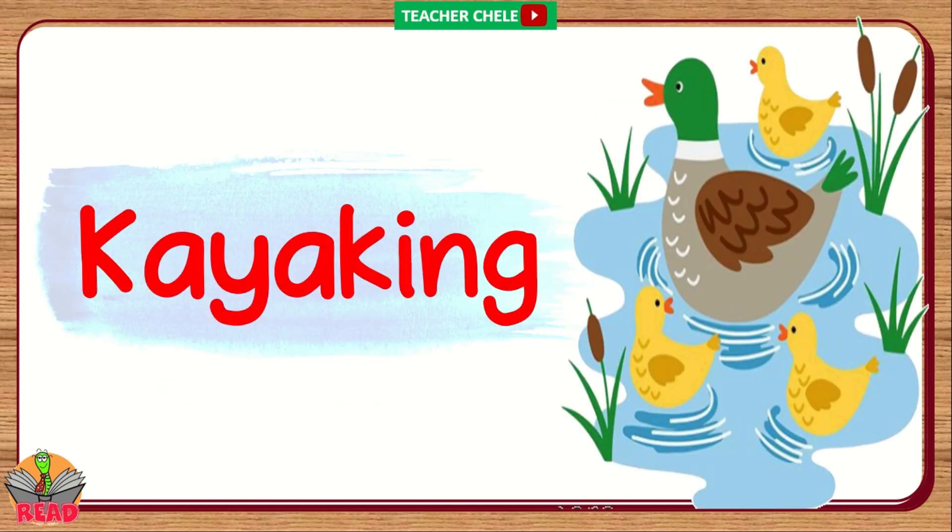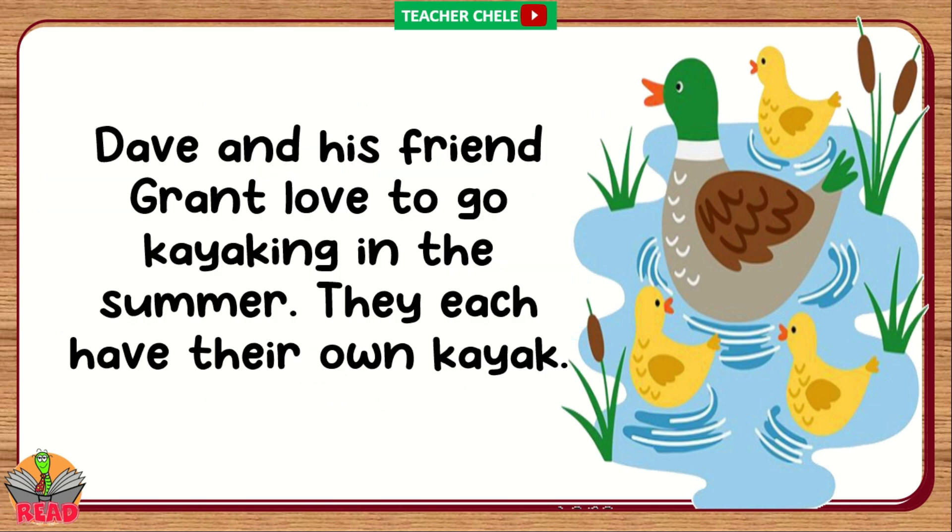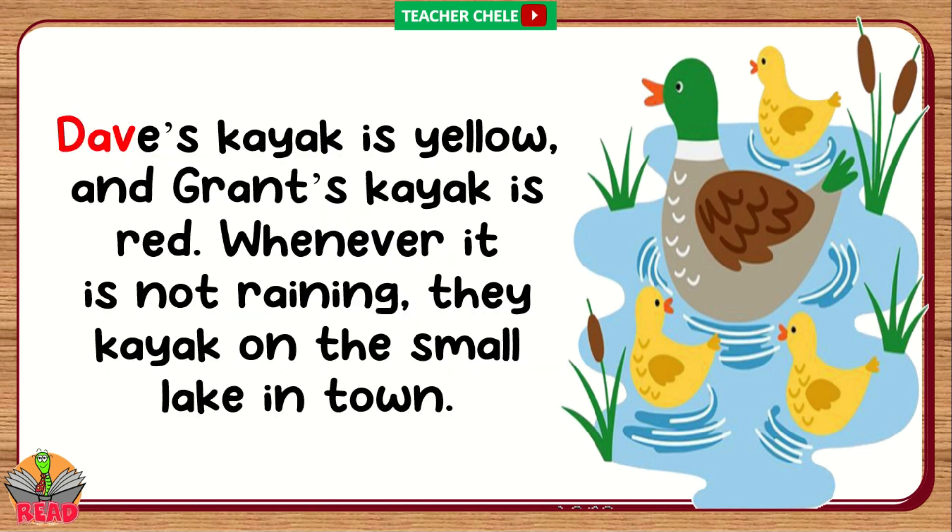Kayaking. Dave and his friend Grant love to go kayaking in the summer. They each have their own kayak. Dave's kayak is yellow and Grant's kayak is red. Whenever it is not raining, they kayak on the small lake in town.